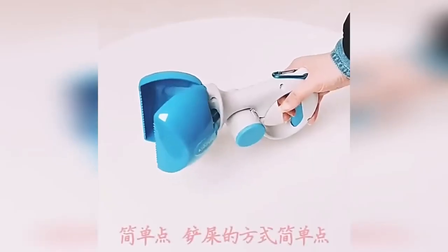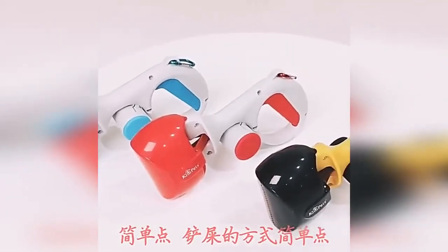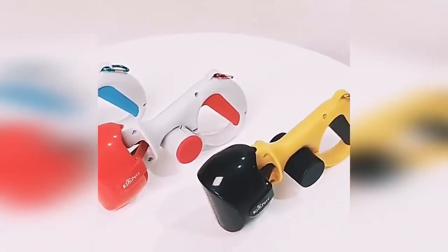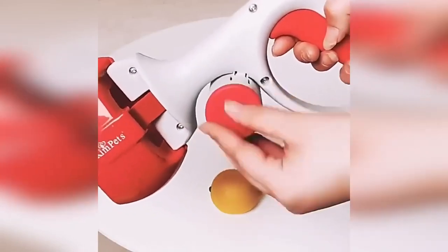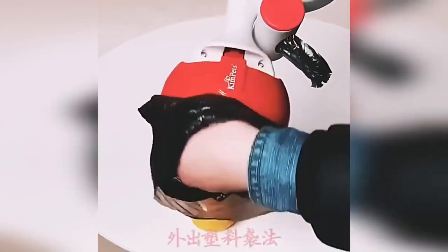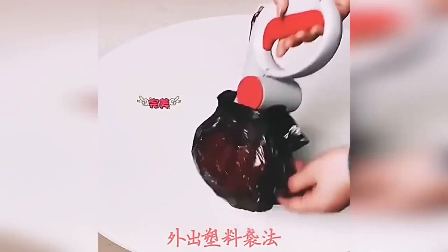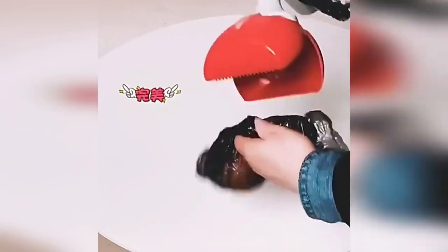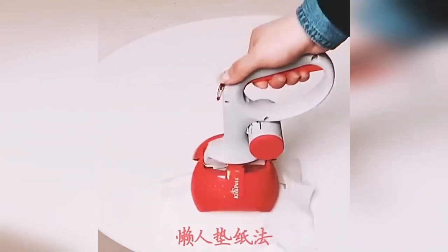A device for cleaning up after animals on a walk is a civilized way to keep cleanliness and order in the courtyard of a private or apartment building, as well as in parks. The device is designed to collect feces while walking dogs. A dispenser for disposable bags is provided in the case; the accessory allows you to collect excrement in a bag with one click of the button.